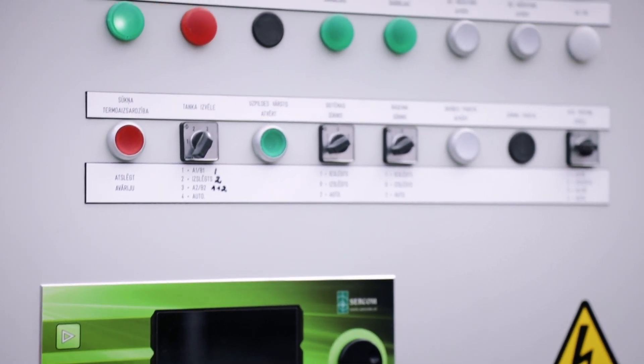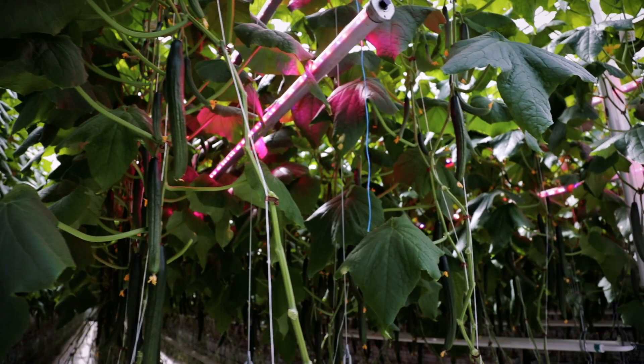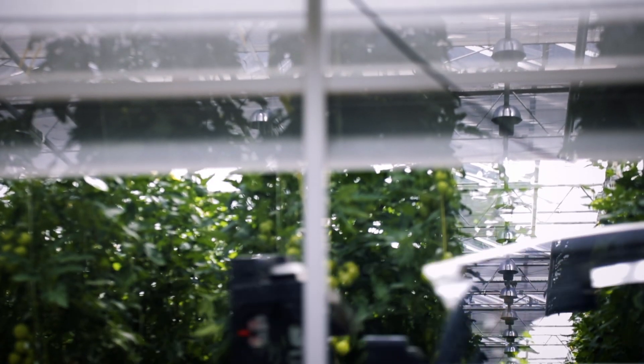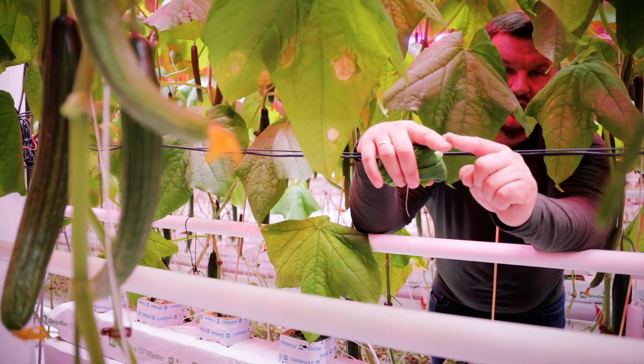Getlini Eko is one of the most modern greenhouses in the world, and the first greenhouse in the world to implement LED lighting for growing cucumbers. This greenhouse is built based on research that was done at Warsaw University, where they started to perform tests with LEDs and with cucumber.